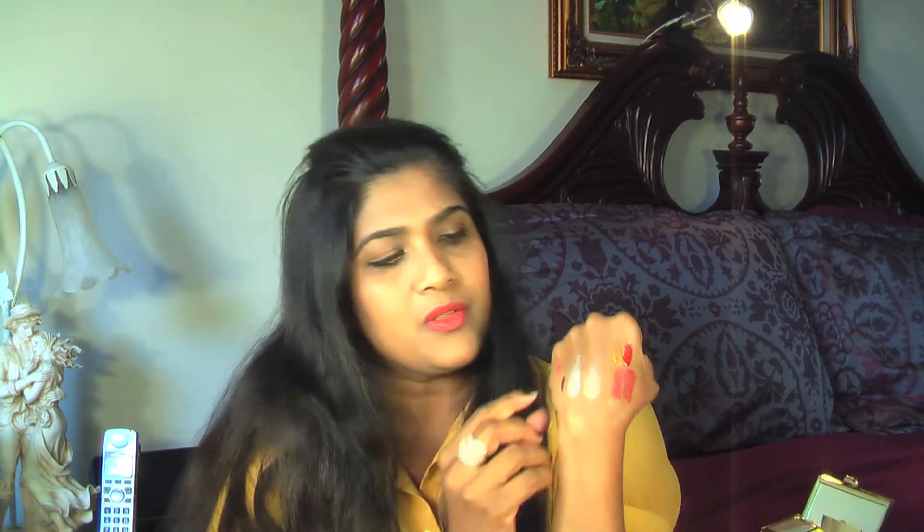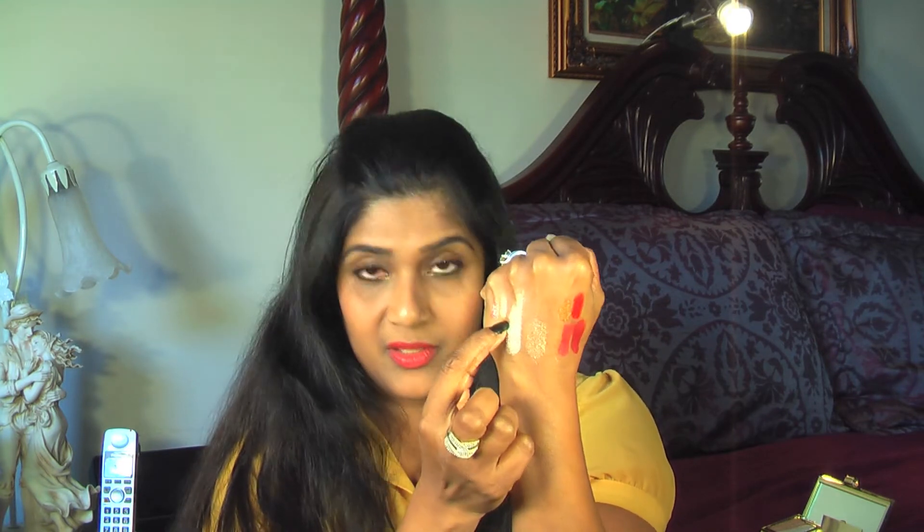This is the pink gloss and the other one is a golden gloss. It's very very light — I don't think the camera will pick up this color.